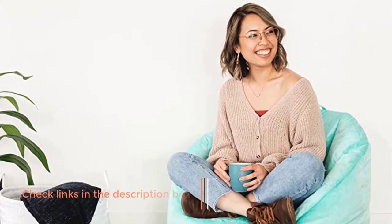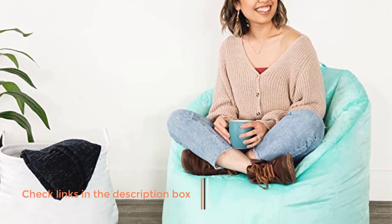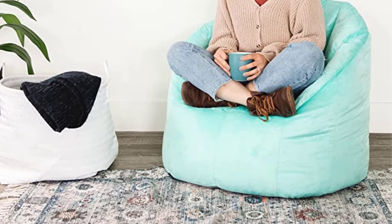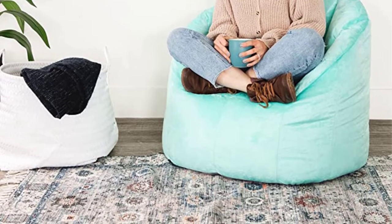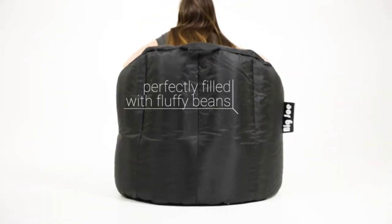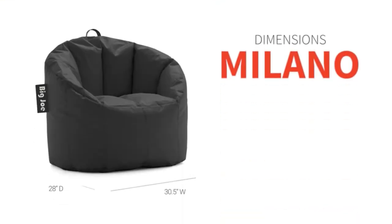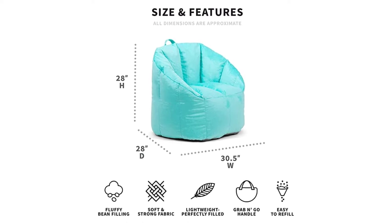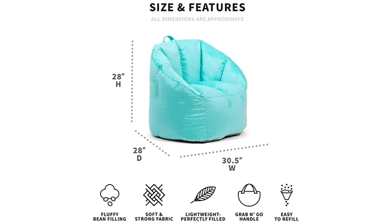We tested the navy color and found it consistent with the pictures online. The Big Joe Milano impressed our testers, who gave it all fives in terms of materials, size, durability, and value. It's a top choice for both kids and adults, and the brand even sells refill bags to re-stuff your chair if it sags over time. Our testers loved that the polyester fabric was incredibly durable, and hair vacuumed off quite easily — making it perfect for homes with kids and pets.